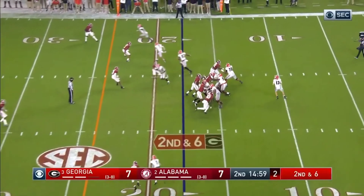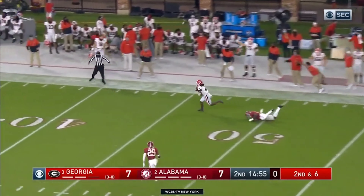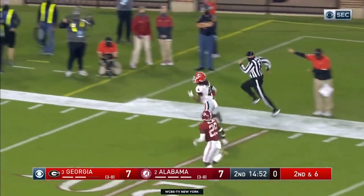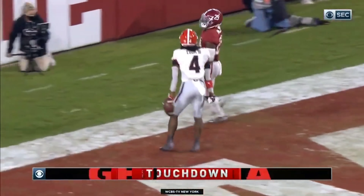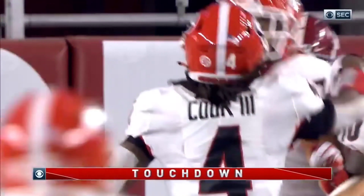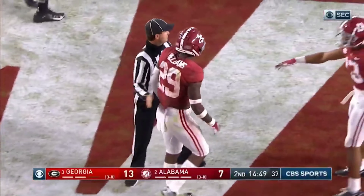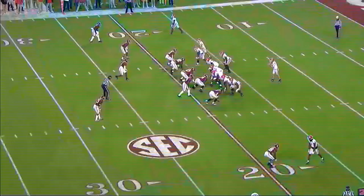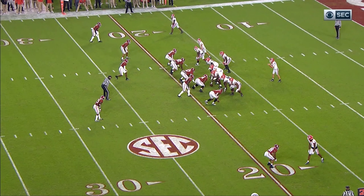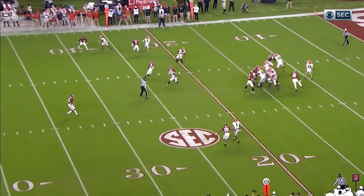Bama goes down and kicks a 33-yard field goal to make it 10-14. UGA kicks a 50-yard field goal to make it 10-17. Then Matt Jones finds DeVonta Smith for a 17-yard touchdown to tie it up at 17-17. And then with 23 seconds left in the half, Georgia scores a touchdown to make it 24-17.